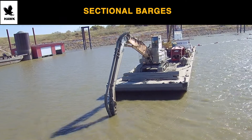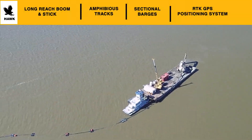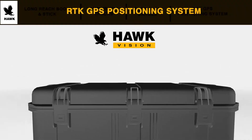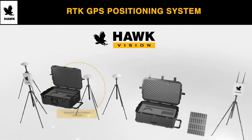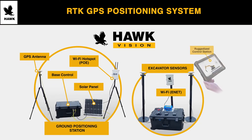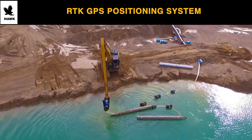Supplement with Hawk sectional barges to make the dredging or excavator job even more efficient. Supercharge your dredging with the Hawk Vision RTK GPS tracking system for ultra-precision dredging, eliminating the possibility of over-dredging. Survey-grade precision for excavation, grading, or dredging.